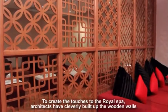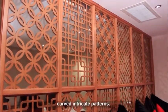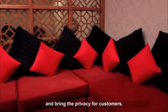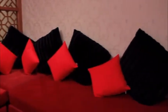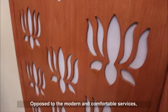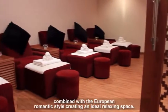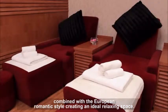To create the finishing touches of the Royal Spa, architects have cleverly built wooden walls with carved intricate patterns. These decorative walls limit light entering the room and bring privacy for customers. Opposed to the modern and comfortable services, the architecture of Royal Spa brings an oriental mysterious style combined with the European Romantic style, creating an ideal relaxing space.